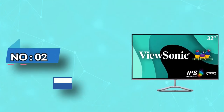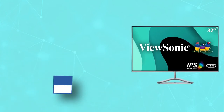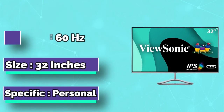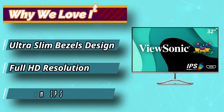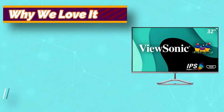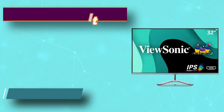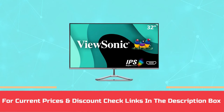Number 2: ViewSonic IPS Monitor is ranked on our list of the best monitors for reading text. This is a 32-inch HD monitor that offers stunning visuals of your documents and reading material. It comes with a resolution of 1920 by 1080 pixels along with an IPS panel and a 178-degree angle of view. For current prices and discounts, check the links in the description box.